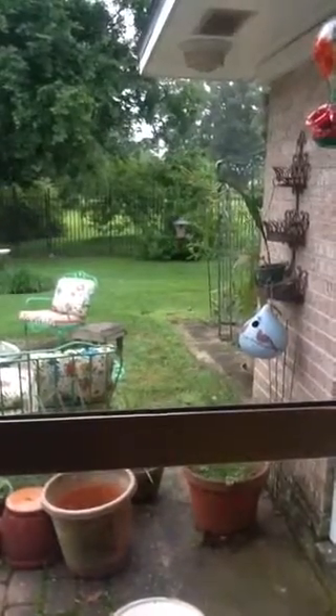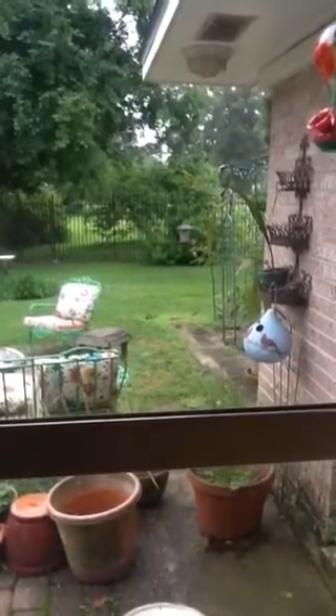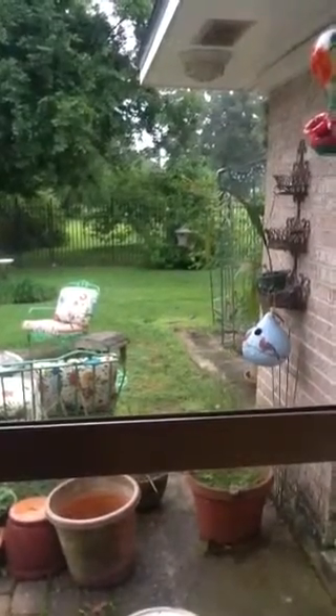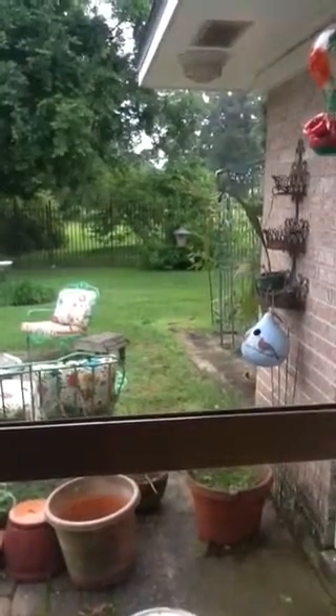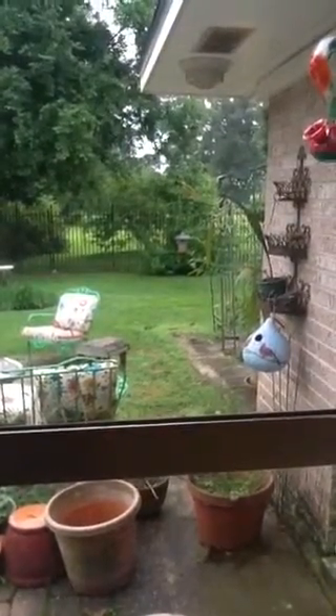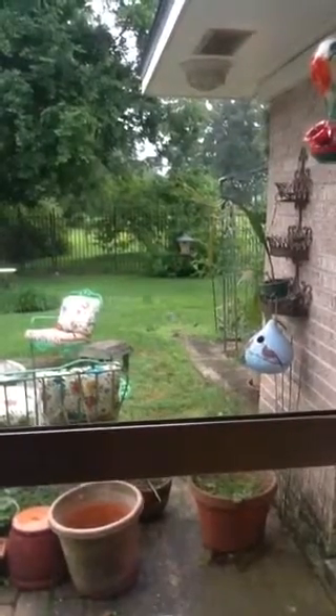Can you see at our bird feeder this bird with the red breast? He is a rose-breasted grosbeak and they are — we are in their migratory route.